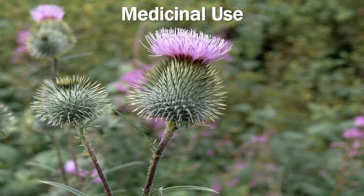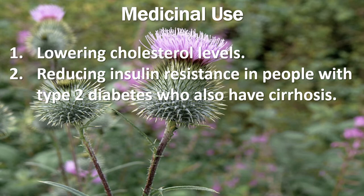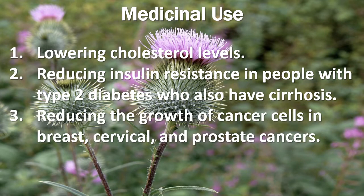In regard to medicinal use, milk thistle is believed to have protective effects on the liver and improve its function. It is usually used to treat liver cirrhosis, chronic hepatitis (which is liver inflammation), and gallbladder disorders. Other treatment claims include lowering cholesterol levels, reducing insulin resistance in people with type 2 diabetes who also have liver fibrosis, and reducing the growth of cancer cells in breast, cervical, and prostate cancers.